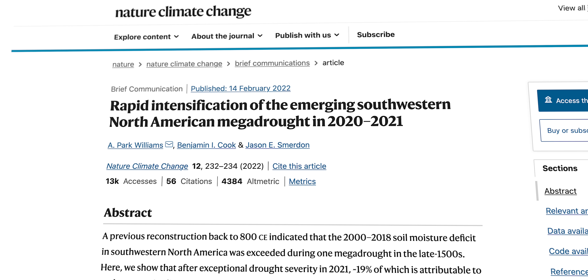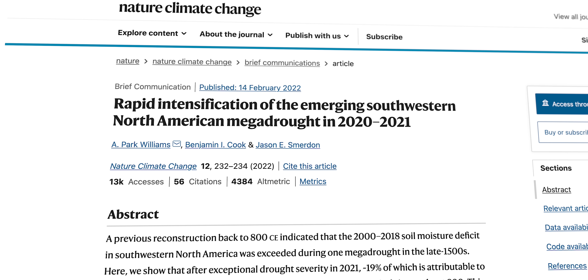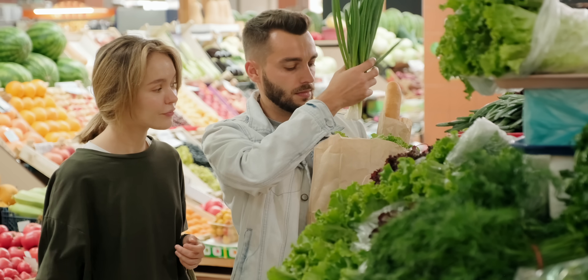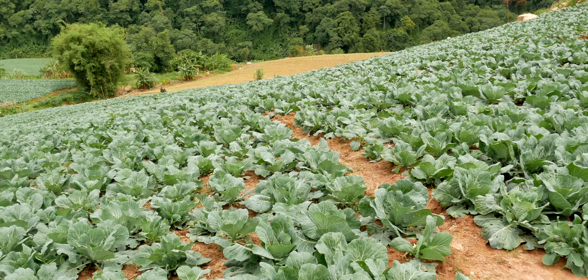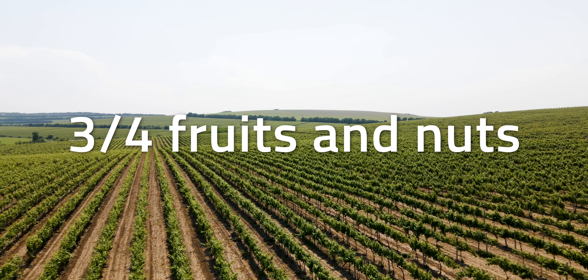According to a study published earlier this year, soil hasn't been this dry since the scientific record began around the year 800. This has major implications for the country's food supply, as we rely on the West Coast state of California to produce over one-third of U.S. vegetables and three-quarters of its fruits and nuts.